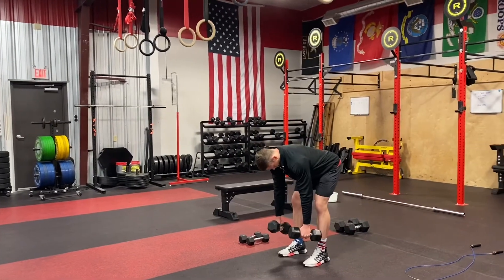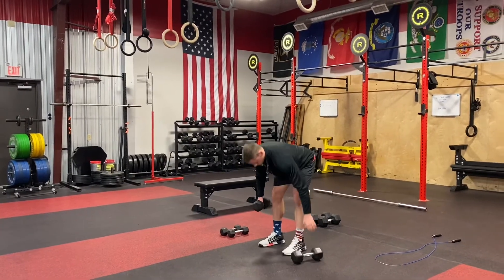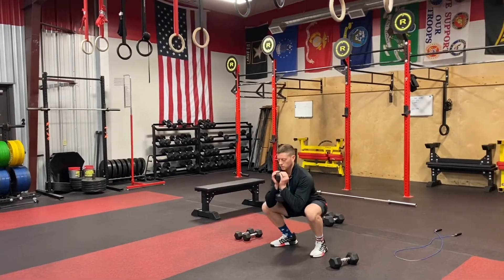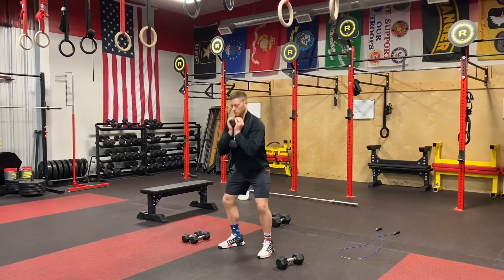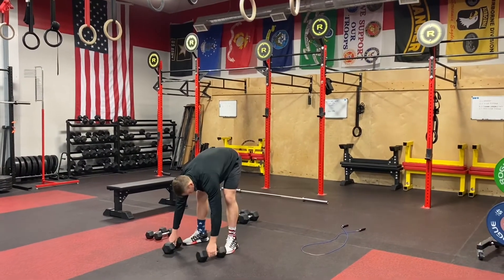Then 15 bent over dumbbell rows, pulling those dumbbells back into the hip pockets and really emphasizing the squeeze of the lats. Then with one dumbbell — or a different weight if you prefer — we've got 20 goblet squats with the dumbbell in a front rack position.